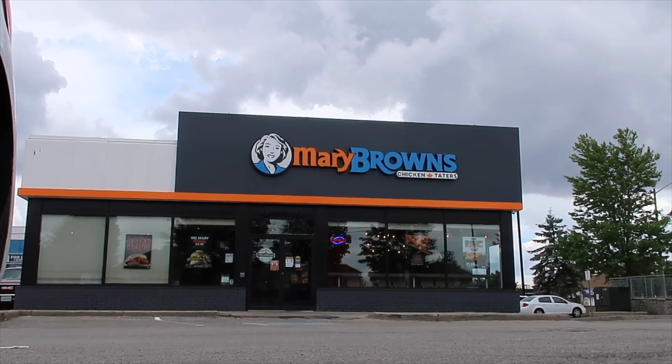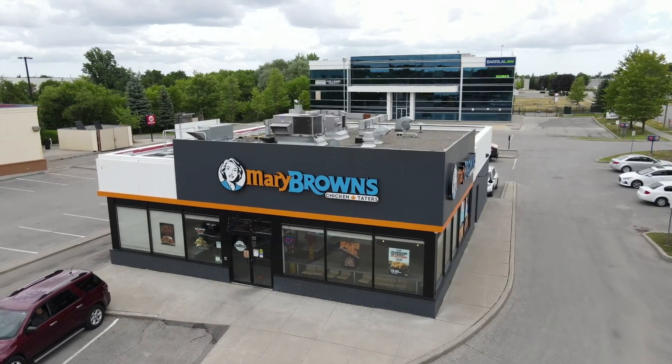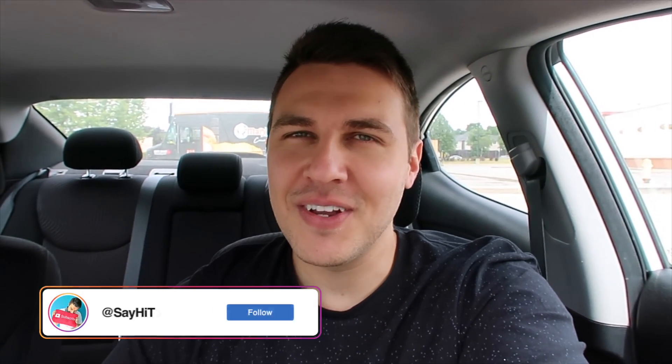Hey everyone, welcome back to another food video! Another classic car drive-thru food video. So today we're going to go to Mary Brown's Chicken — one of my favorite chicken sandwiches, and it's only available in Canada. It's pretty good, it might be the best, but I still have to try every chicken place to figure that out.